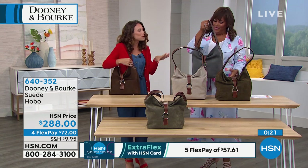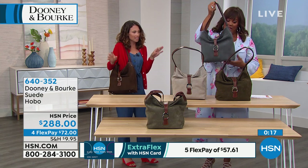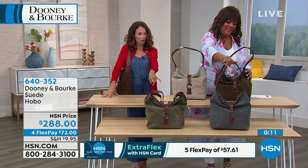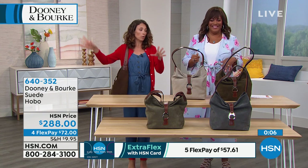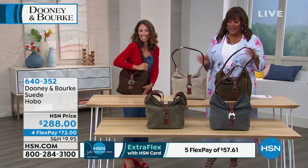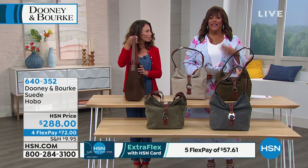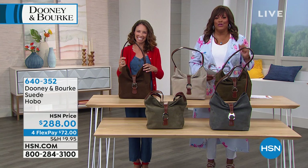Don't be afraid — all of these colors are year-round. I think the olive and the moss in particular are so unexpected. You're not seeing moss every day out on the streets, and this is that perfect green that's going to go spring, summer, fall, winter — you can't go wrong with any of these colors. The item number is 640352 — have that when ordering to expedite the process. Definitely take advantage of the FlexPay — it's interest-free.